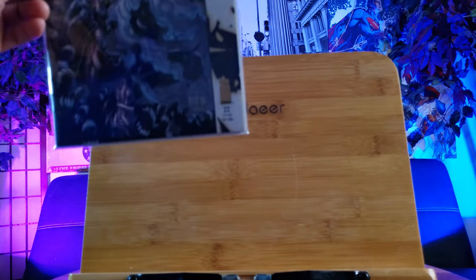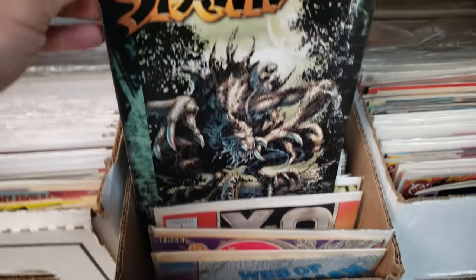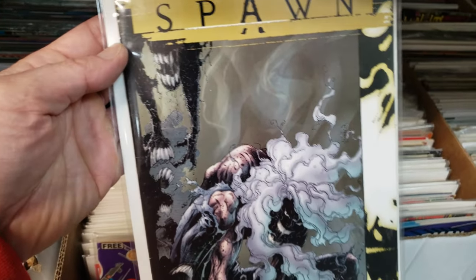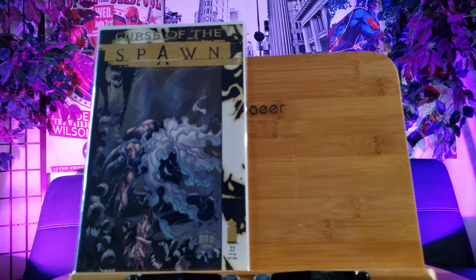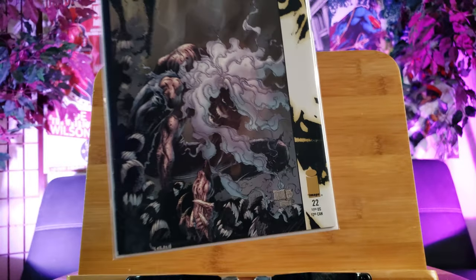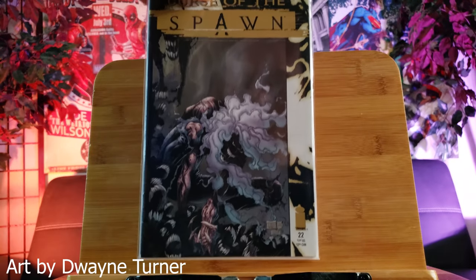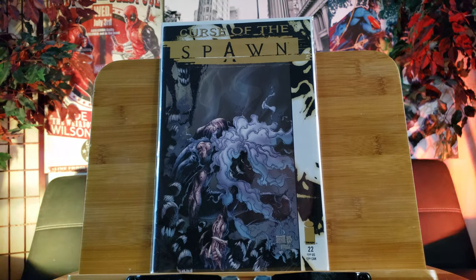Alright, we are warming up for some key issues. Oh - Curse of the Spawn number 22, first appearance of Hatchet right here. Any Spawn comic is hot right now. Beautiful art by the way - somebody Turner. This features the first appearance of Hatchet, which is a zombie hell spawn.